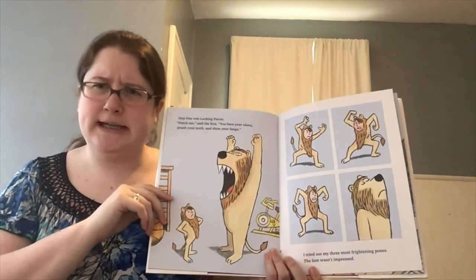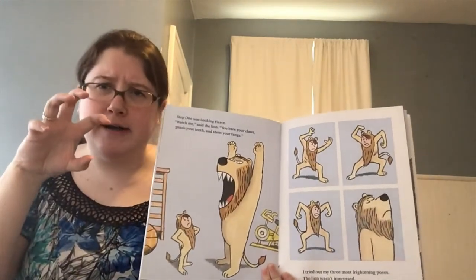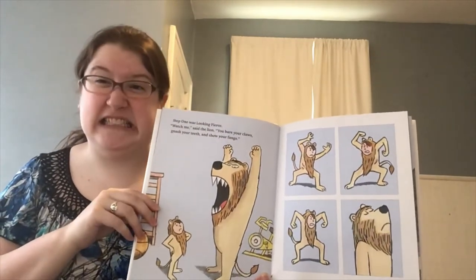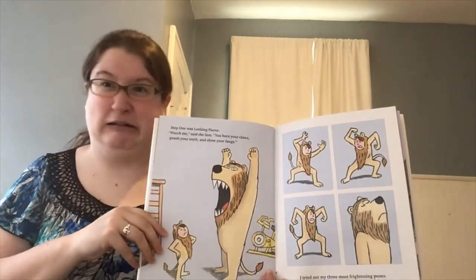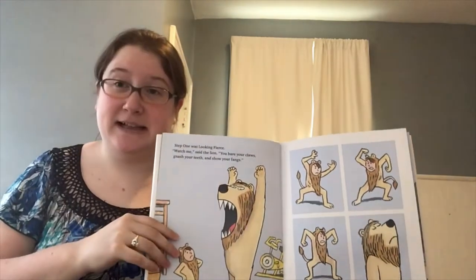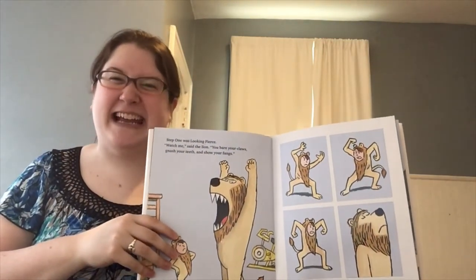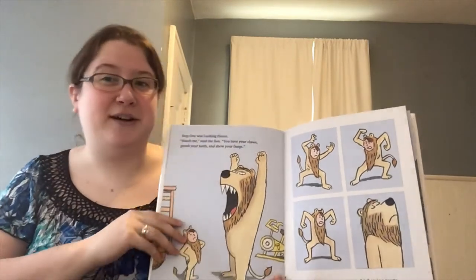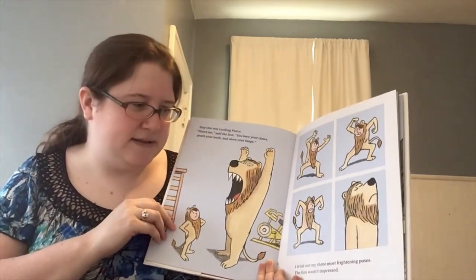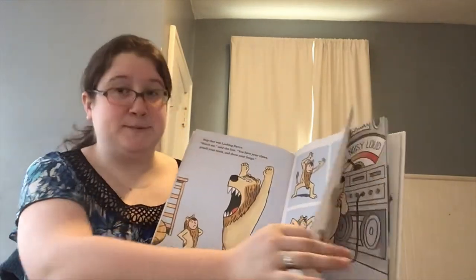Step one was looking fierce. Watch me, says the lion. You bare your claws, you gnash your teeth, and you show your fangs. That's a scary face Miss Liz just made — I didn't know my face could stretch like that. Let's bare our claws, gnash our teeth, and show our fangs. I tried out my three most threatening poses, but the lion wasn't impressed. He wasn't scared at all.